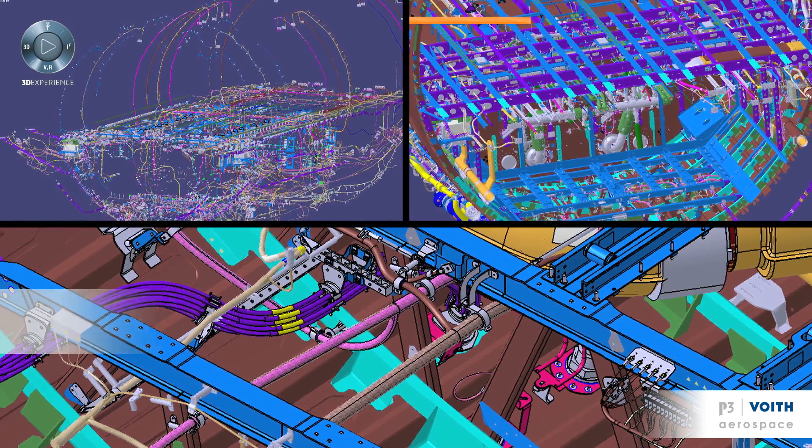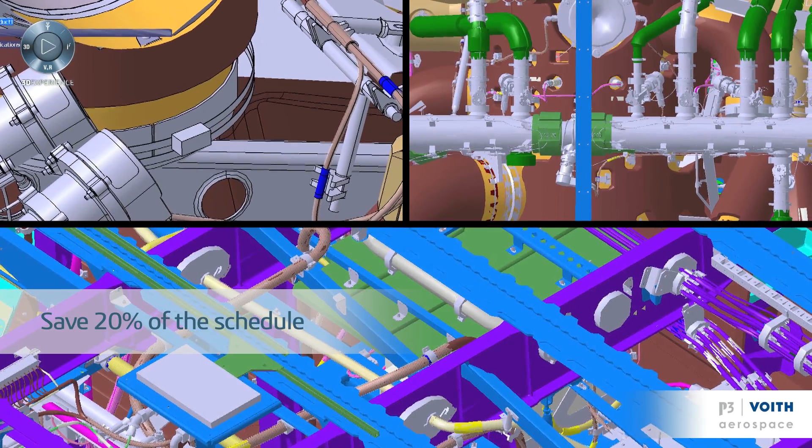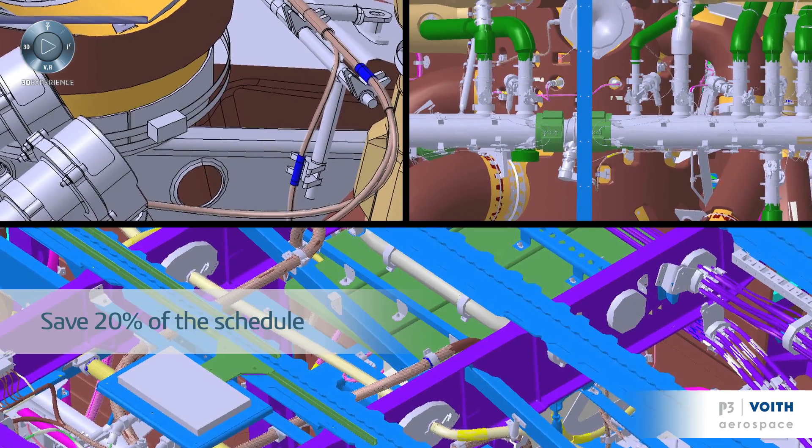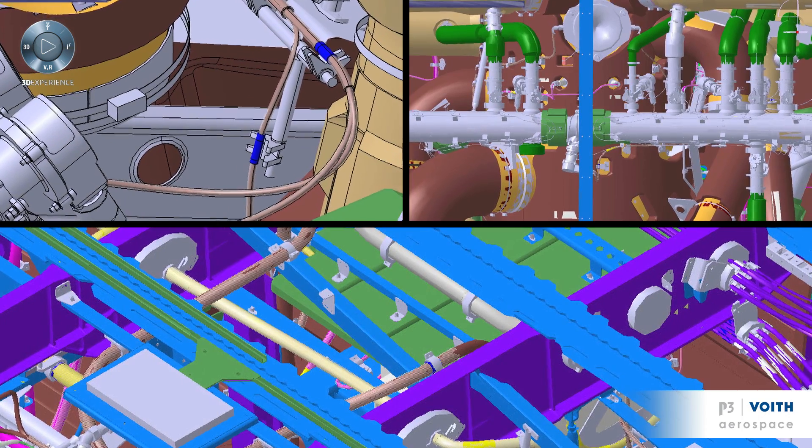CATIA ELECTRICLE enables us to optimize the process by allowing us to flow in a more simple way through the process. The major achievement is the concurrent engineering. We can work on different parts at the same time and we don't need to have finished one part to start working on the second part — we can work in parallel. This enables us to save up to maybe 20% of the project's schedule. The 3DEXPERIENCE collaboration tools enable the design office of the customer to be wider than just their design office, extending to our design office or to other design offices. P3Voyt has followed all the evolutions of CATIA up to now and the next evolutions will probably be even better.